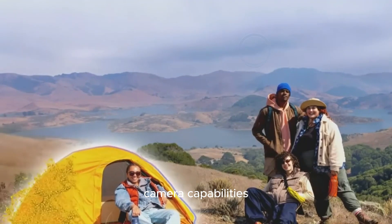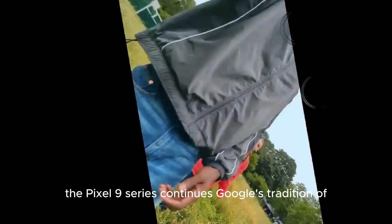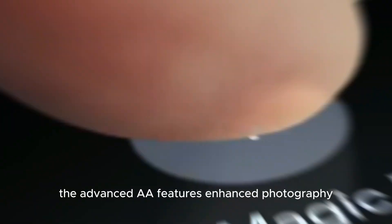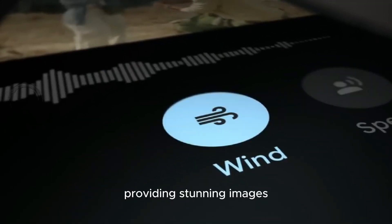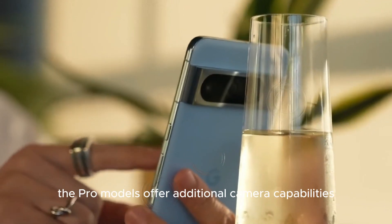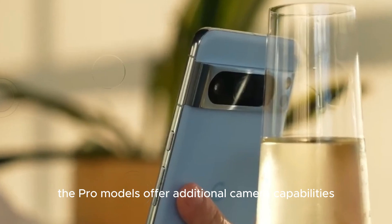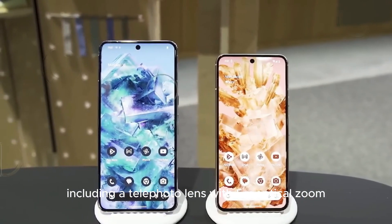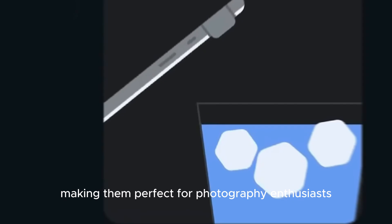The Pixel 9 series continues Google's tradition of excellence in camera technology. The advanced AI features enhance photography, providing stunning images even in challenging conditions. The Pro models offer additional camera capabilities, including a telephoto lens with 5x optical zoom, making them perfect for photography enthusiasts.